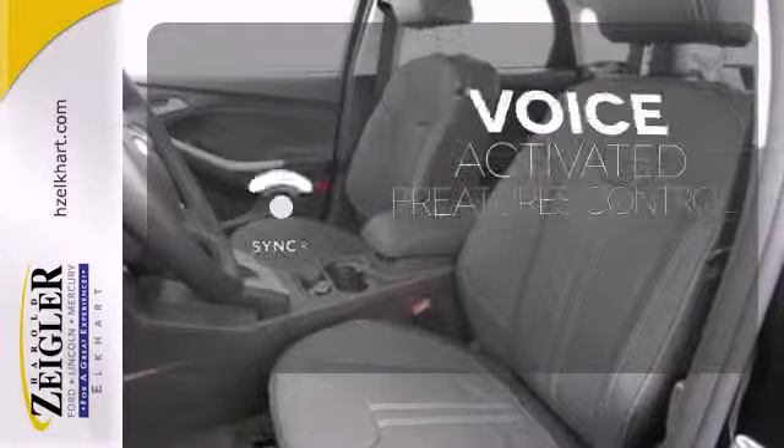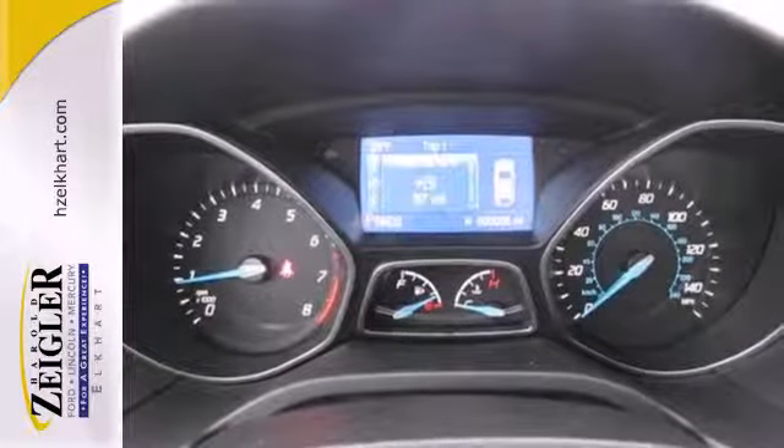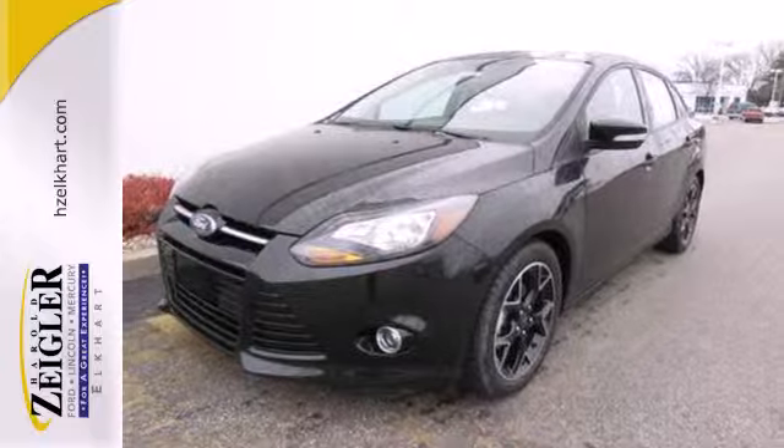Great features are at your beck and call with Sync technology. With economy of operation and an efficient use of space, you'll want to spend your entire day behind the wheel of this Focus.